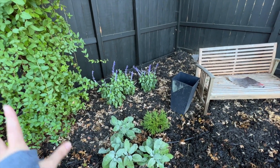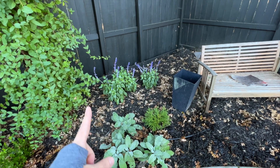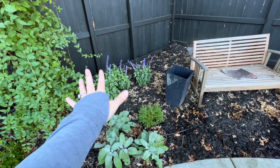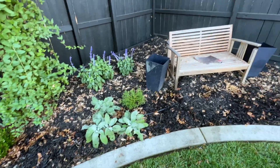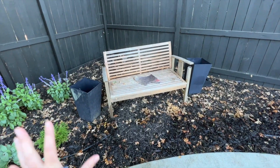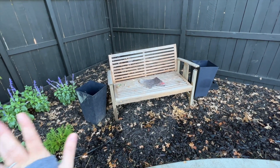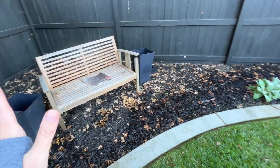I know this salvia can handle part shade because I have them in my front yard under my crepe myrtle, getting maybe three or four hours of hot afternoon sun — the exact same situation as back here. Those are doing absolutely wonderfully, so I know these will do well here too. This bench is just for placement, these two planters are just for placement. I'm looking for really good blue and white planters and a white bench, and I'm trying not to make rash decisions.